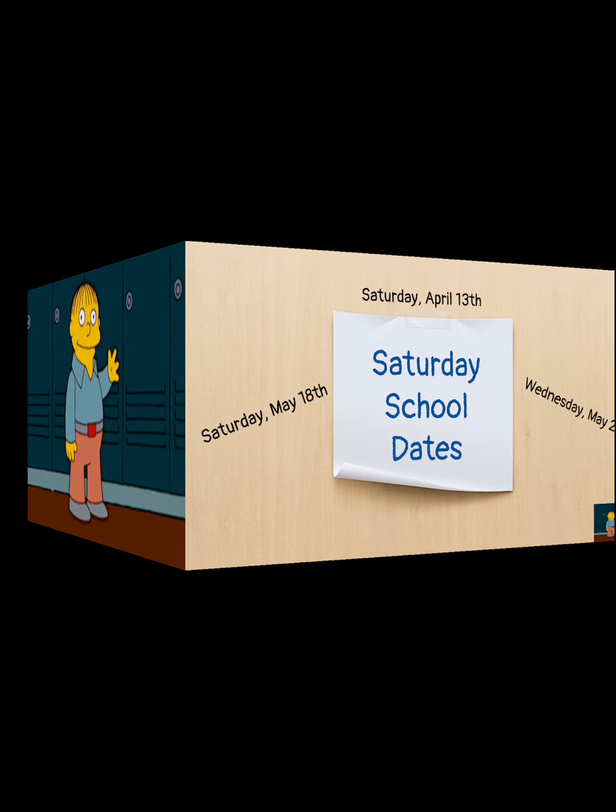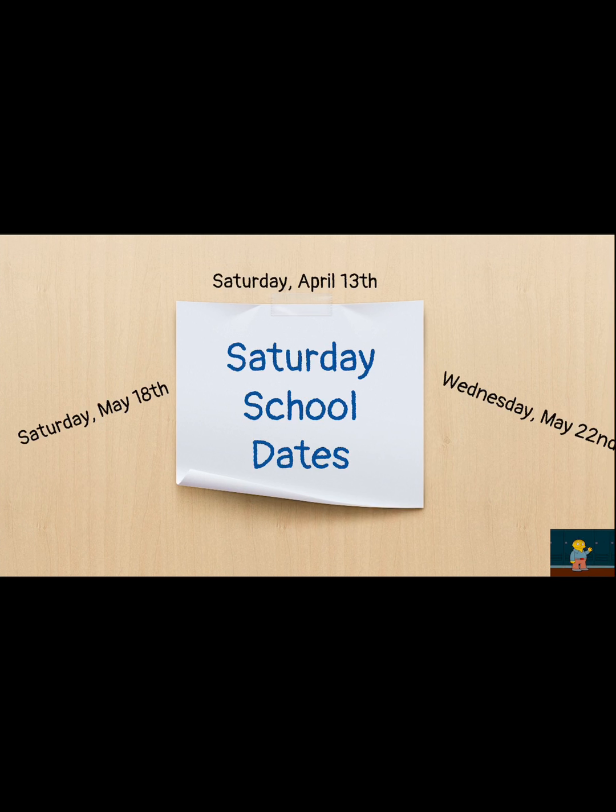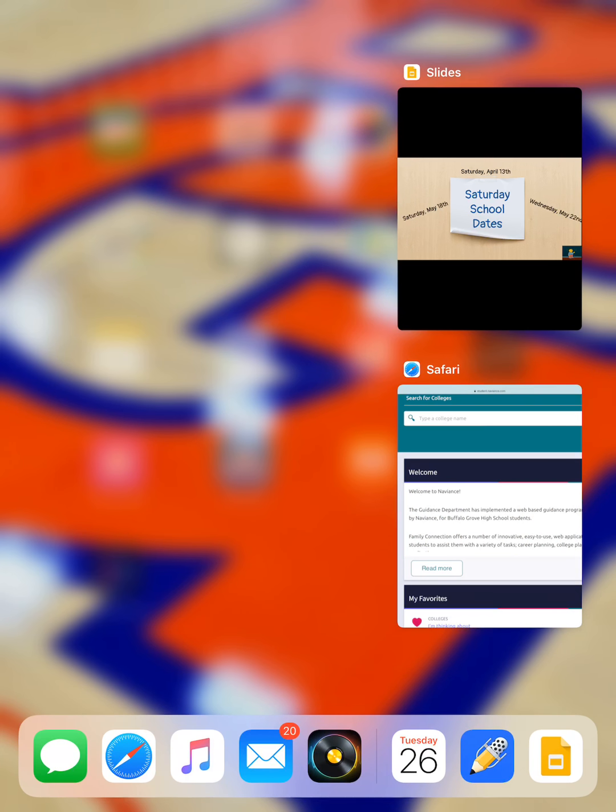Before we start, I want to remind you of one great resource we have here: Saturday school. From when you're watching this, we have three dates remaining — Saturday, April 13th, Saturday, May 18th, and a Wednesday school on May 22nd. This is a great time for those of you who haven't been there to really utilize getting extra support, working with a tutor or teacher to keep your grades on track. And now Ms. George Otis is going to tell us how to find our transcripts.